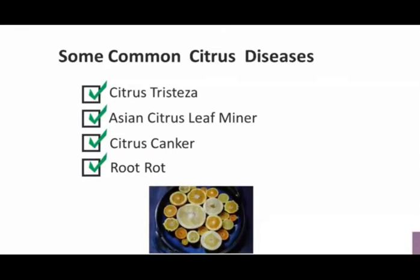This is Tristeza — Tristeza is a virus. It causes seedlings to turn yellow, causes severe stem pitting, and it causes a very quick decline of the citrus health which may even kill the tree and cause it to produce no fruit. It's spread by ants, which bring around the aphids, and aphids are one of the vectors that spreads the disease.